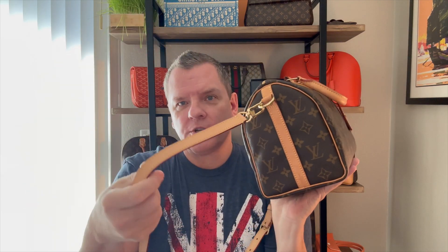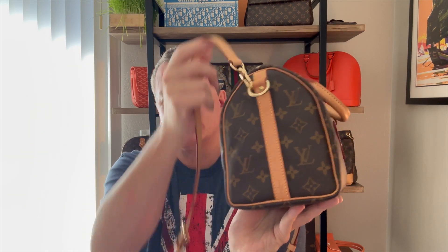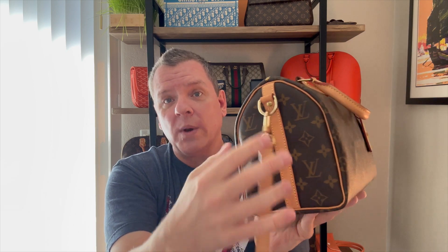One of the other options is whether it's a regular Speedy or a Speedy Bandolier — bandolier simply means shoulder strap. I have the 25 in the bandolier. The regular version does not have a shoulder strap and therefore doesn't have a D-ring or the Vachetta strap on the side, which is there to reinforce the shoulder strap so it doesn't ruin the bag. So there's a Speedy for everyone.